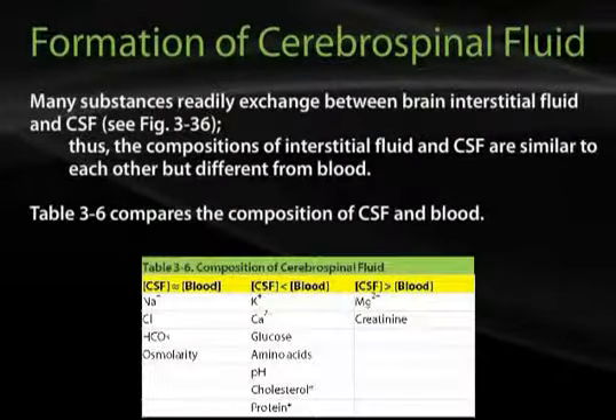Many substances readily exchange between brain interstitial fluid and CSF. Thus, the composition of interstitial fluid and CSF are similar to each other, but different from blood. Table 3-6 compares the composition of CSF and blood.